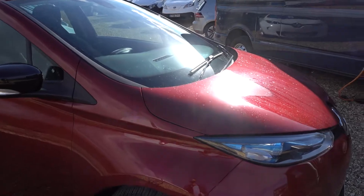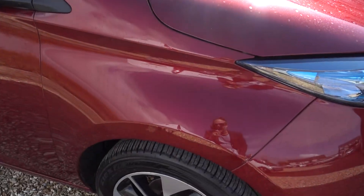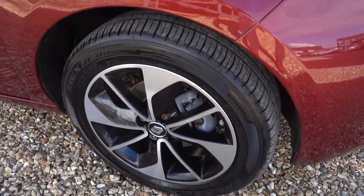Obviously being a 40 kilowatt Zoe, the party trick is its range. You're looking at about 160 miles of range quite comfortably.